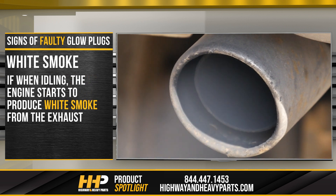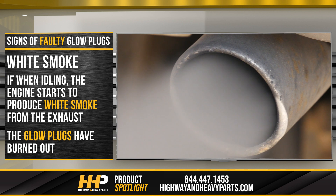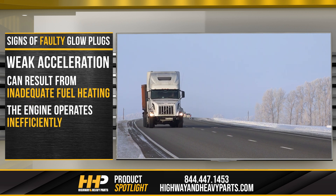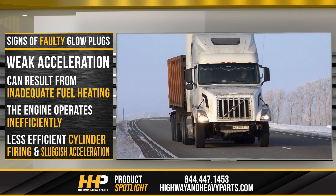White smoke: if, when idling, the engine starts to produce white smoke from the exhaust, it could indicate that the glow plugs have burned out. Weak acceleration can result from inadequate fuel heating due to malfunctioning glow plugs. When the fuel isn't properly heated, the engine operates inefficiently, leading to less efficient cylinder firing and sluggish acceleration.